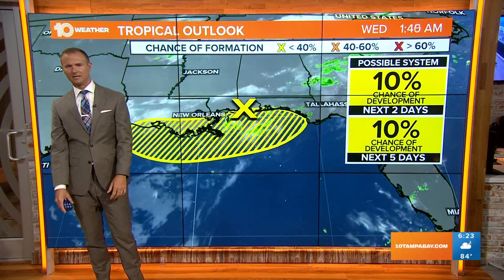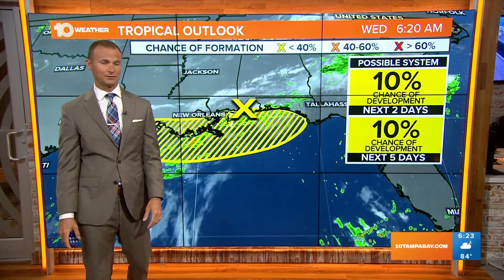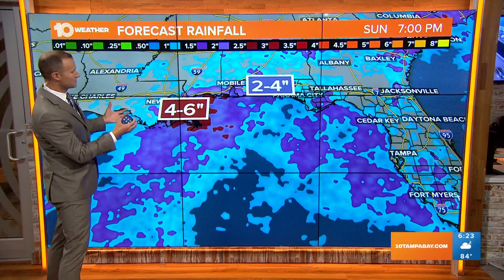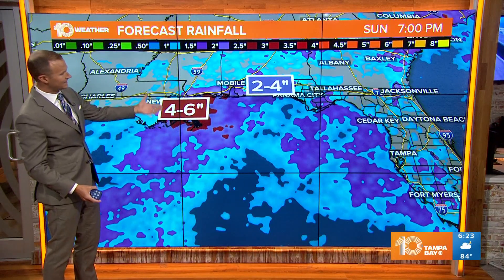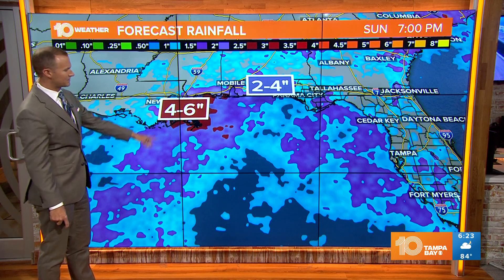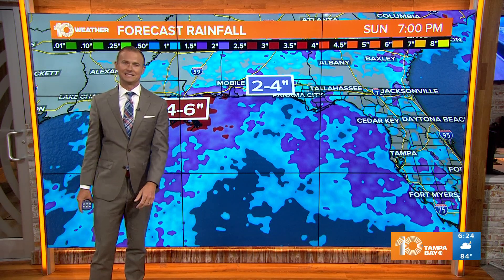We're probably not going to see any development. The Hurricane Center is still hanging on to a 10% chance of development over the next few days, but even then, I really don't think it's going to happen. It will still bring some showers and storms — some places over southern Louisiana, Mississippi, Alabama, even the panhandle of Florida could see some heavier rain, potentially up to six inches in southern Louisiana.